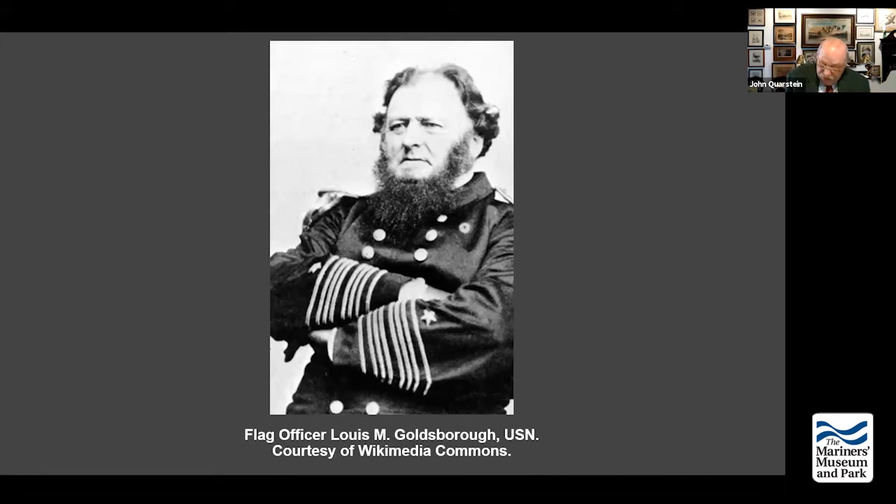His fleet includes ships like the Philadelphia as flagship; the Southfield, which could make 12 knots and had three 9-inch shell guns; the Hunchback, a former New York ferryboat with two 9-inch dahlgrens and one 100-pounder Parrott gun; and the Commodore Perry with two 9-inch shell guns and two 32-pounders. He has 19 ships with a total of 57 guns — a lot different from what Lynch has.